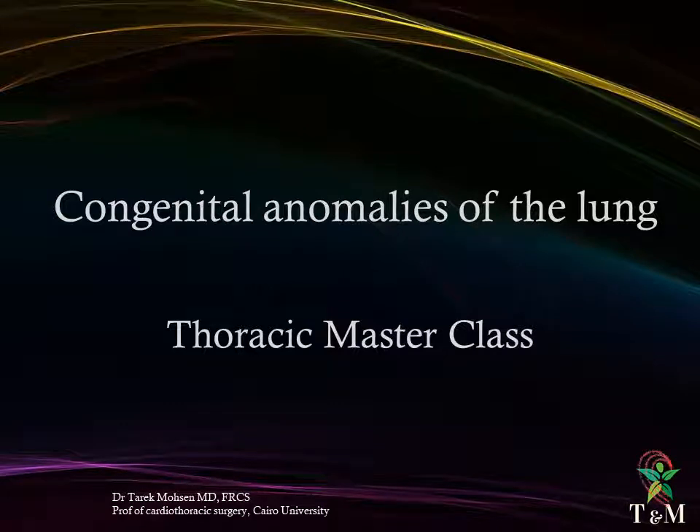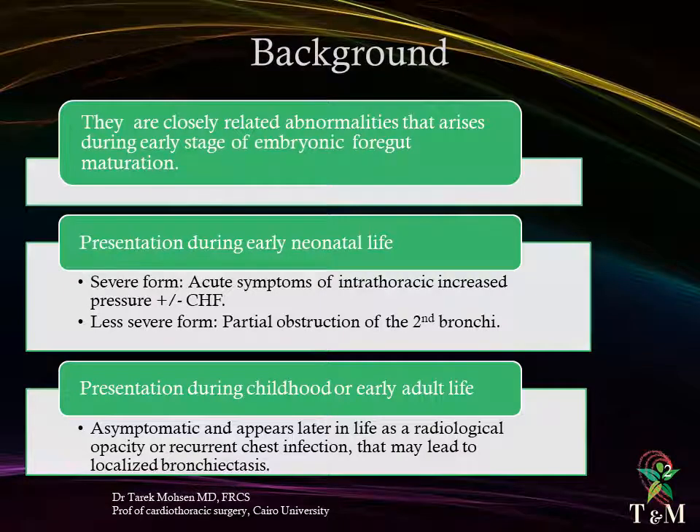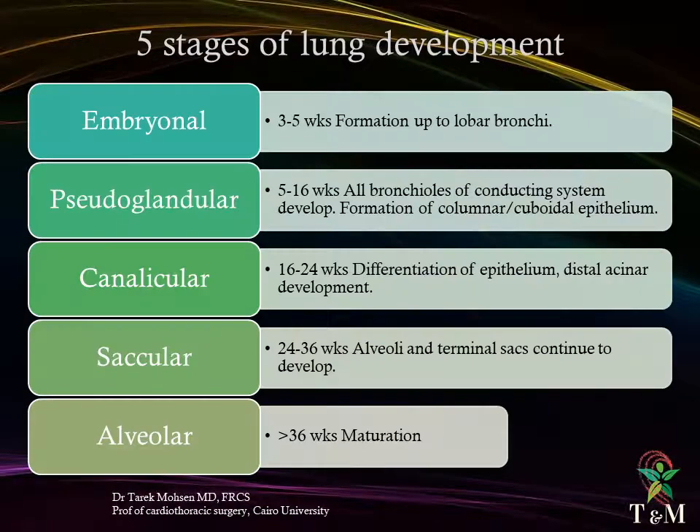Congenital Anomalies of the Lung — Thoracic Masterclass. Background: these are closely related abnormalities that arise during early stages of embryonic foregut maturation. Presentation during early neonatal life takes two forms: either a severe form or a less severe form. The severe form presents with symptoms of intrathoracic increased pressure and rarely congestive heart failure. In the less severe form, partial obstruction of secondary bronchi occurs, with presentation during childhood or early adult life. The anomaly passes asymptomatic and later presents as a radiological opacity, recurrent chest infection, or localized bronchiectasis.